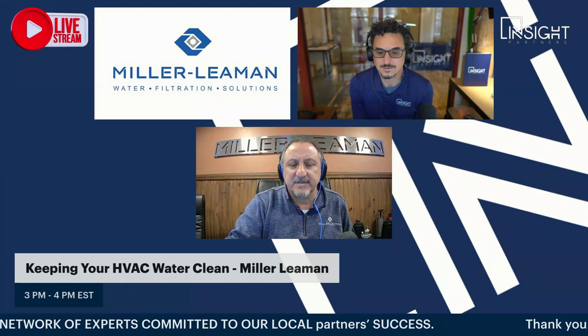All right, so this officially begins our final PDH presentation, Keeping Your HVAC Water Clean, with David Romeo from Miller-Lehman. David, how are you today? Good, Tony. I'm very well. Thank you for inviting us.